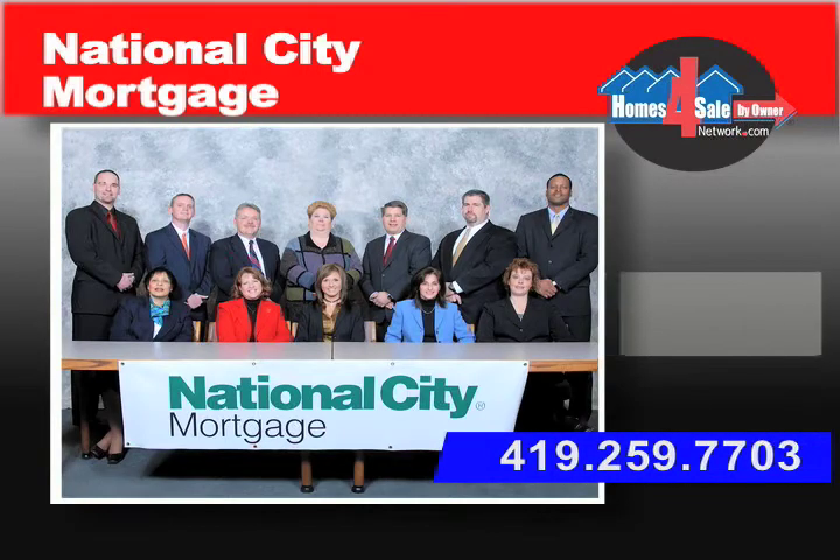When selling a home, some of the benefits we also provide include helping people know their options for financing their potential buyers, with financing sheets, open house flyers, and things that help move the house more quickly through the process. For any questions you have on mortgages, call the professionals at National City Mortgage.